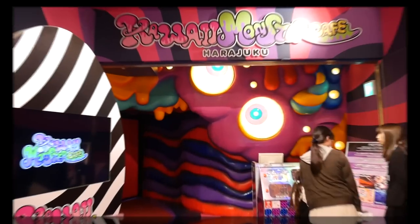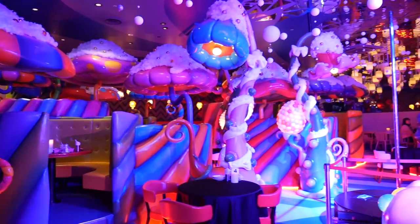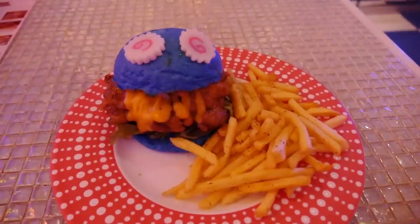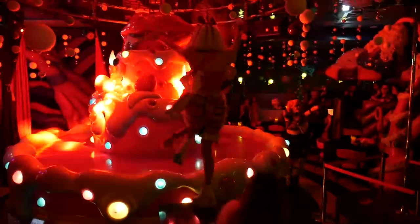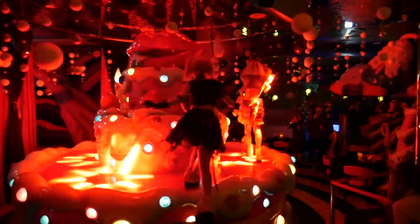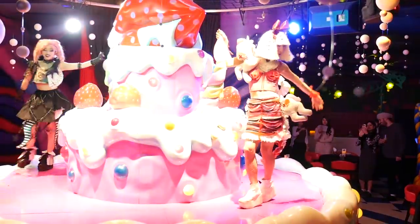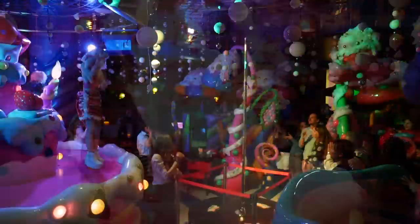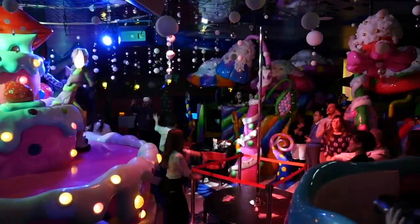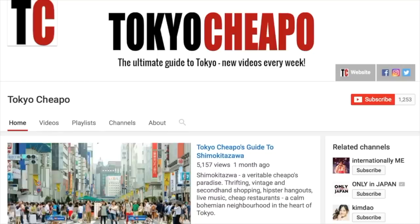Last but not least, we have Kawaii Monster Cafe, which is a place that puts all of the crazy and colorful culture of Harajuku into a themed cafe. You can order many unique drinks and food here, like the blue monster cheeseburger. There are also live shows and performances throughout the day. Definitely check out some of the places mentioned in this video, and don't forget to subscribe for weekly updates.